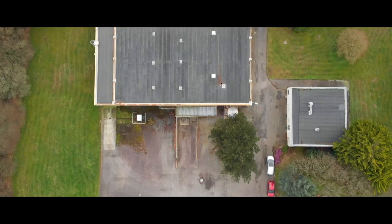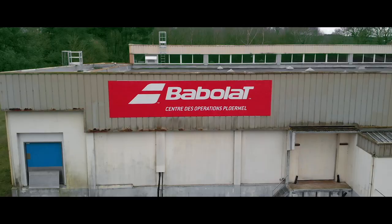Hi, I'm Chris Edwards with Tennis Warehouse and I'm here outside the Babolat Natural Gut Factory in Pleumel, France. Babolat has been making natural gut, perfecting it since 1875, so let's head inside, meet the team and find out what makes Babolat Natural Gut so special.